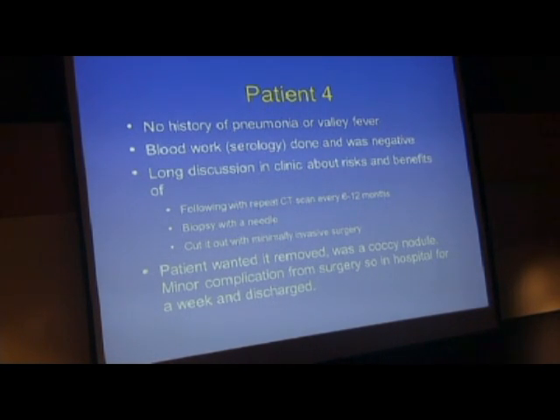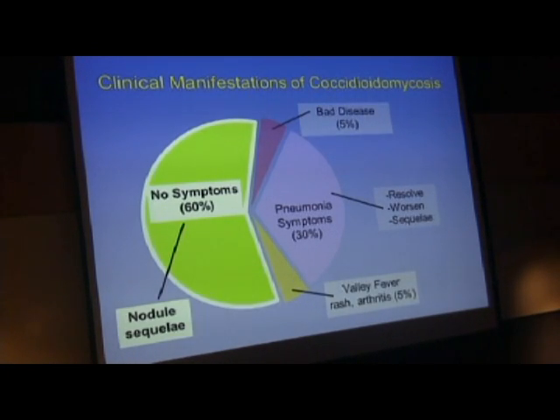These are the difficult decisions we face in the pulmonary clinic. So this gentleman, if we look at our pie chart, really had no symptoms, had a CAT scan for other reasons, looked like he had a residual of an infection—and indeed that's what he had. He did not have lung cancer. Good news.